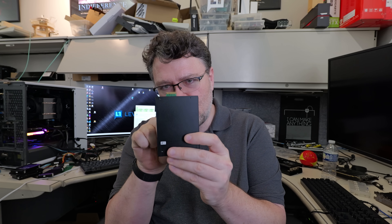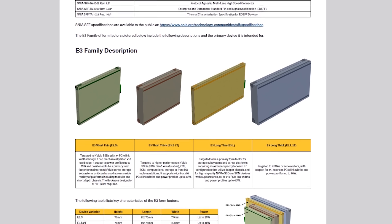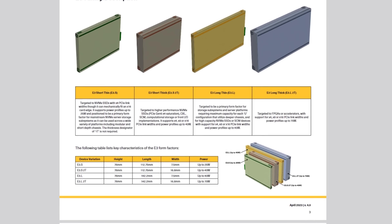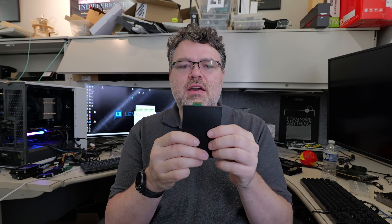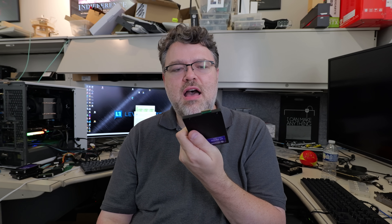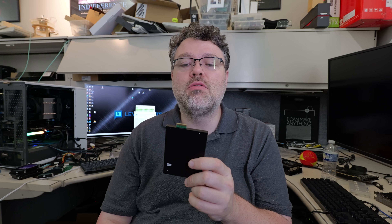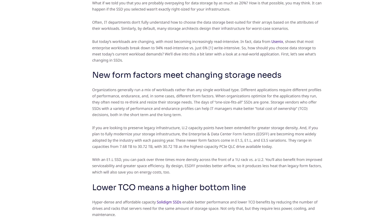These are PCIe Gen 5 and backward compatible with PCIe Gen 4. If you've never seen the E3.S connector, it's basically this edge here. E3.S solves a lot of problems with U.2 — U.2 is a backwards-compatible SAS physical interface, whereas E3.S is designed from the ground up for better electrical noise immunity and high-speed signaling, which should carry us well into PCIe Gen 6.